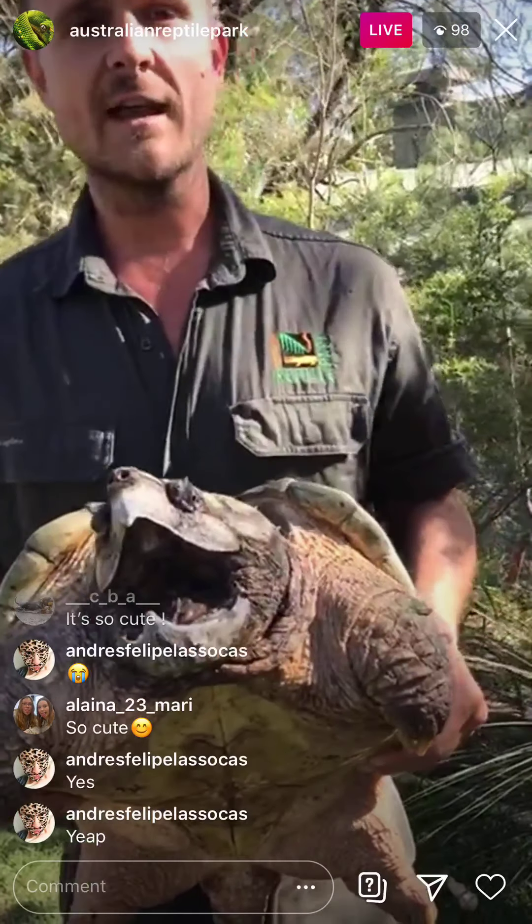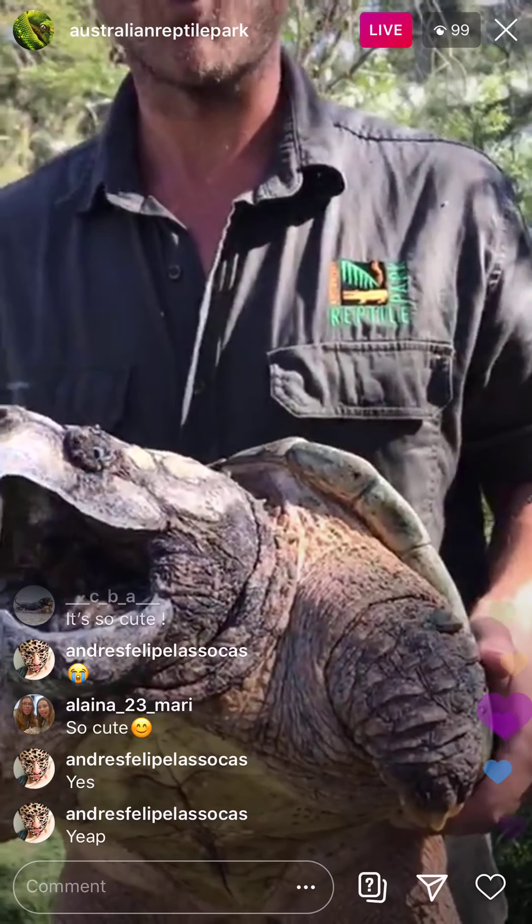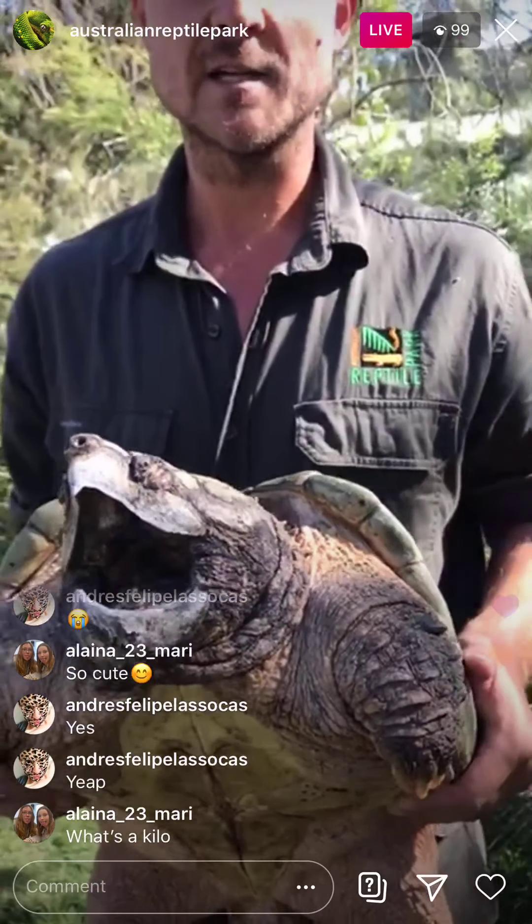How heavy is that turtle? This particular turtle weighs 10 kilos. If she was fully grown and a male, he might weigh up to 60 or 70 kilos. Because she's a female, she'll max out at about 15 to maybe 18 kilograms. She is quite heavy — getting a bit of a bicep workout.